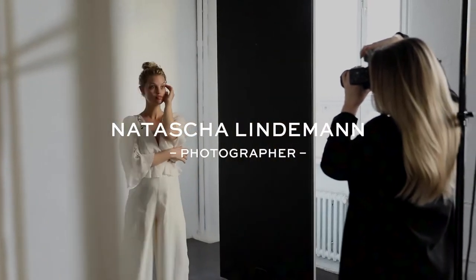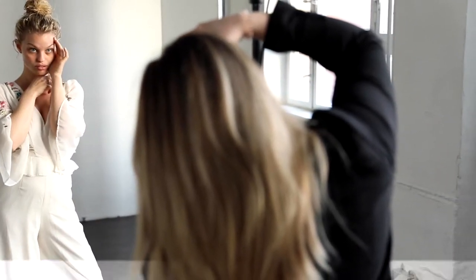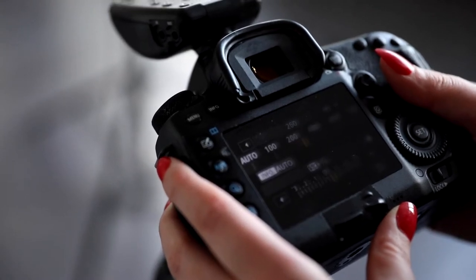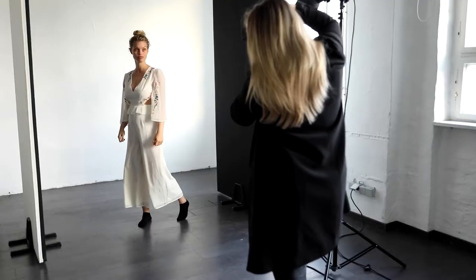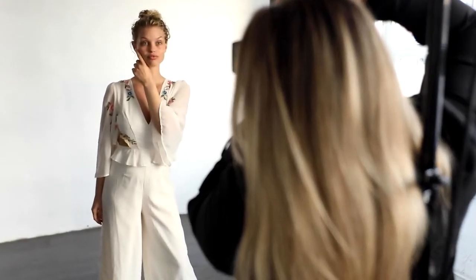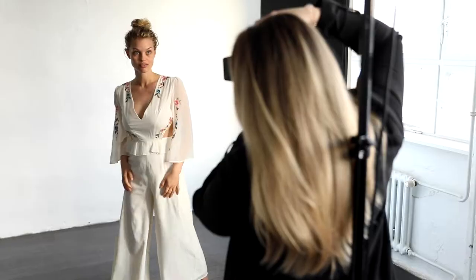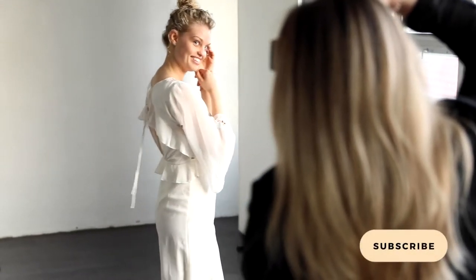Hi guys and welcome back to my channel. This is Natasha Lindemann and I'm a German beauty photographer. If you are new here, this is my series about how to start modeling in collaboration with my friend and model coach Miriam. If you're a newcomer model or you want to start modeling, you should definitely know Miriam. Her profiles are linked in the description below so make sure to check her out.